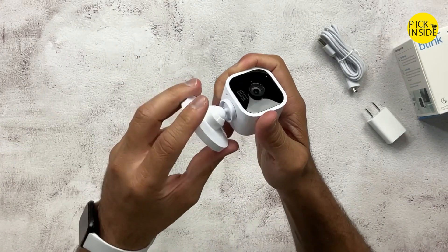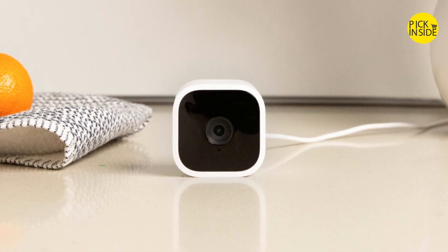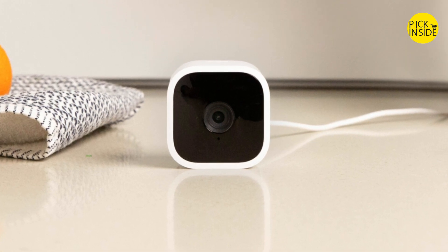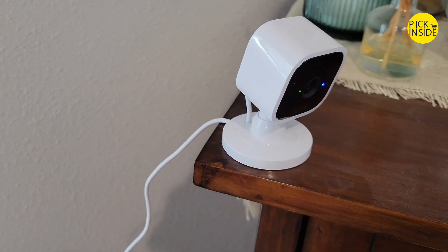The sore point is the lack of video storage without an extra hub or subscription, but you may be willing to accept this low-cost solution without that capability. The Blink Mini is a nice answer for rental situations, dorms, and similar spaces.